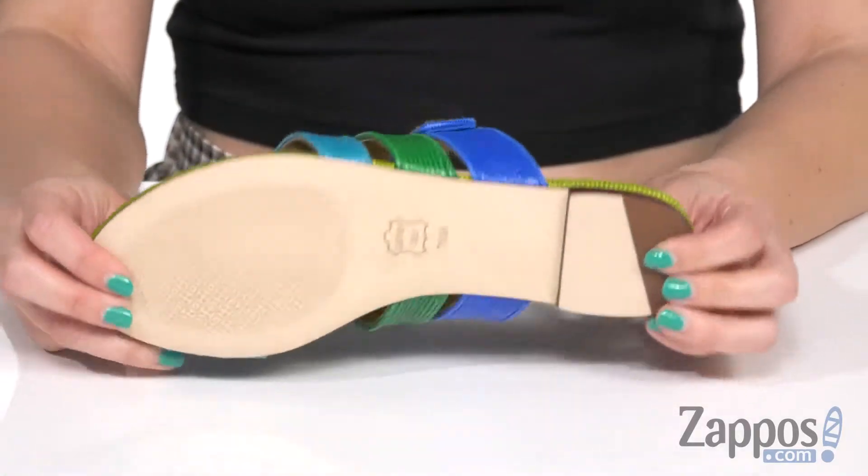It's going to be sitting on a mini stacked heel and has a leather outsole. Spice up your look this summer with these sandals from Tory Burch!